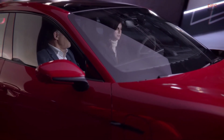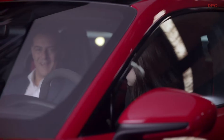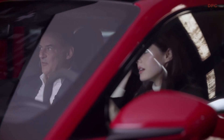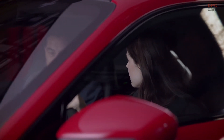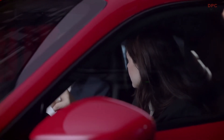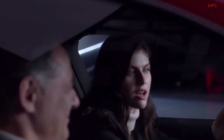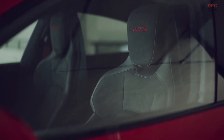So what else have you got here? I love the feeling of this sport steering wheel. Yeah, this is our so-called race tex material. It's a material you find with every GTS. So it's a typical GTS ingredient and is derived from our race cars. So you have a leather-free option. That's really good. And I love this stitching and the stitching on the headrest. The attention to detail is amazing.